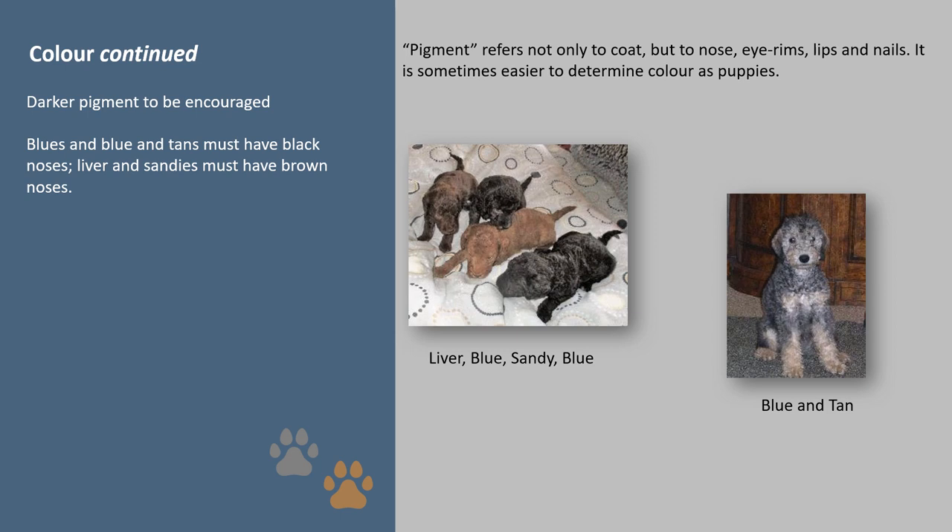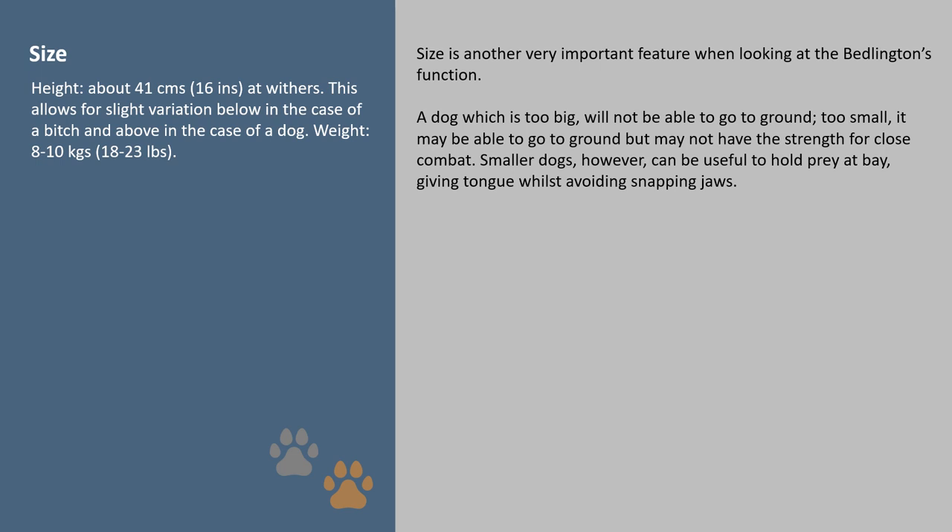Size is another very important feature when looking at the Bedlington's function. A dog which is too big will not be able to go to ground; too small, it may be able to go to ground but may not have the strength for close combat. Smaller dogs however can be useful to hold prey at bay, giving tongue whilst avoiding snapping jaws.